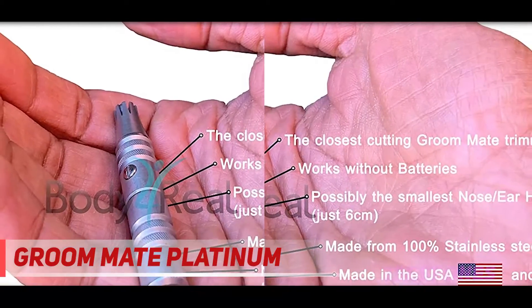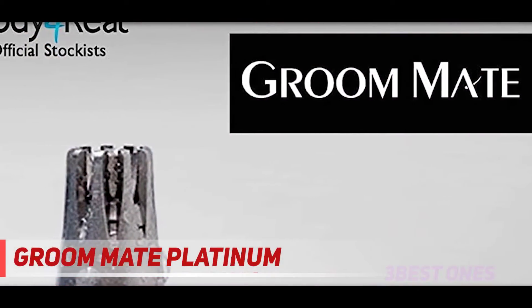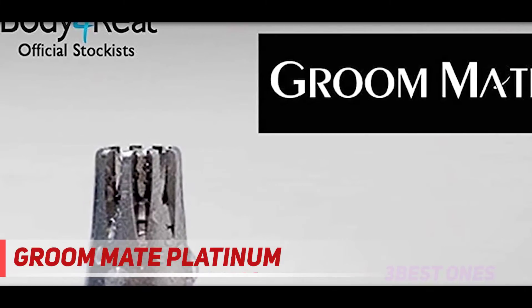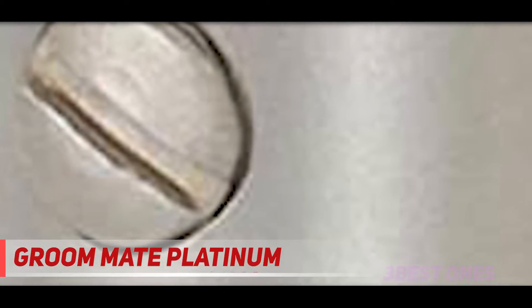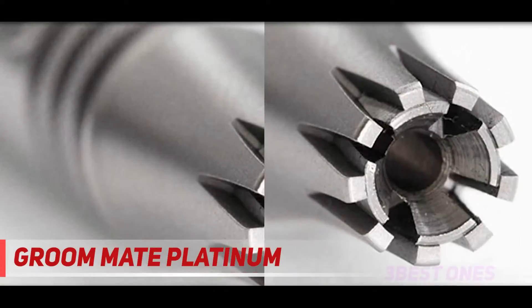Trimming your nose hairs is as simple as placing the trimmer in your nostril or ear canal and twisting the bottom handle. Thanks to the company's patented rotary blade system, the stainless steel blades rotate to cut and painlessly remove excess hairs. The very sharp blades have been carefully positioned to never come in contact with any sensitive areas.